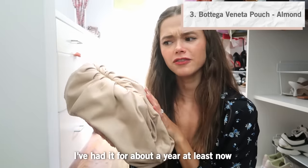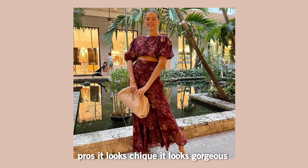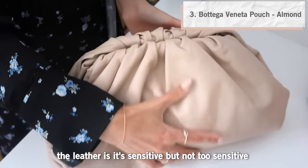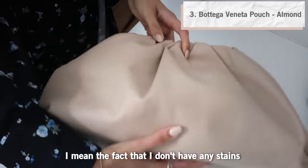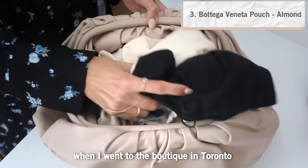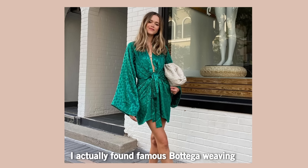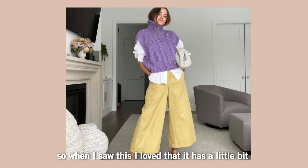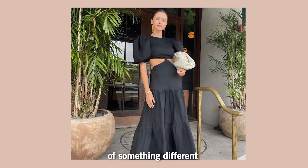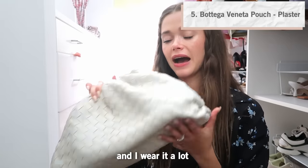The next one is a Bottega Veneta. My first Bottega purchase was this cream pinkish color — I've had it for about a year now and I've been wearing it a lot. The leather looks chic and gorgeous, and the fact that I don't have any stains on it is remarkable. When I went to the boutique in Toronto I found the famous Bottega weaving, and I loved that it brought a little bit more dimension into my outfits.